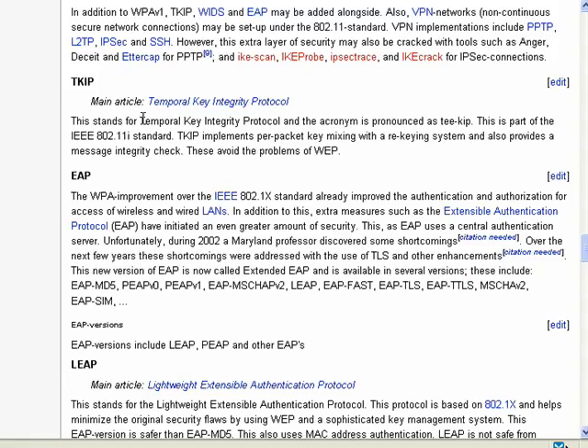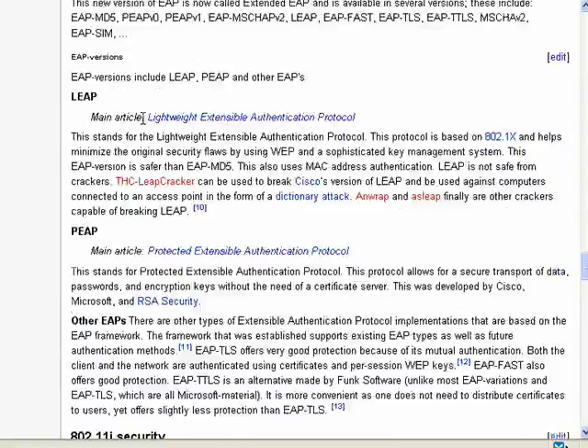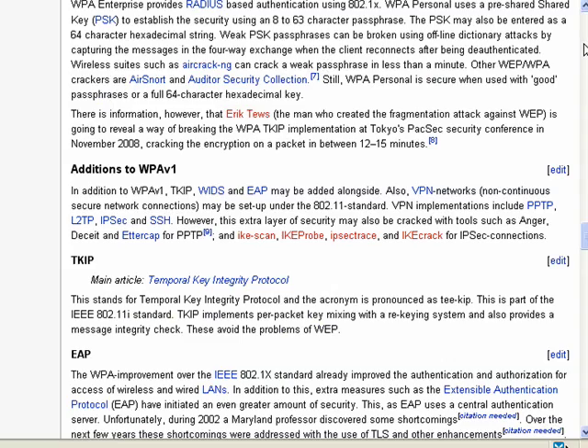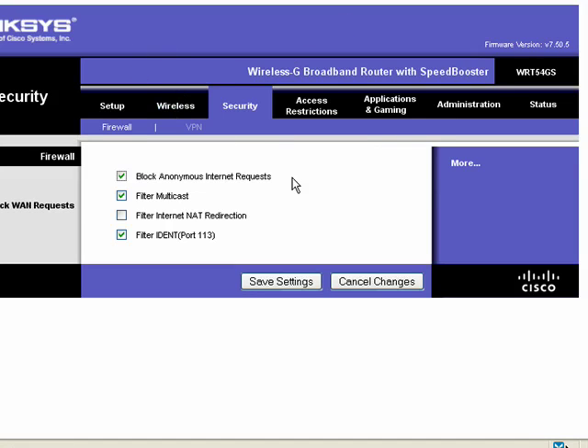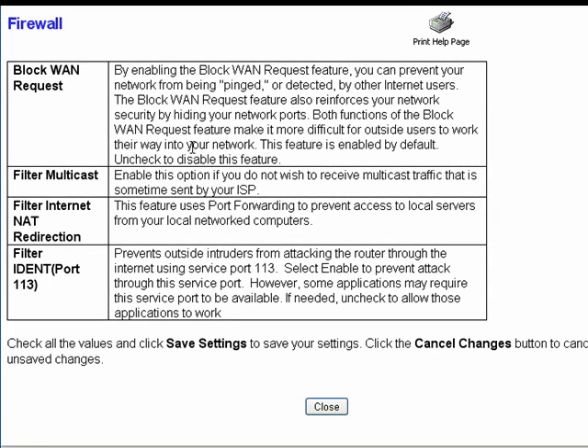While there are many different types of security available, our purpose here is to give you the ones that we feel are the best and that best serve your interests. Back in the router settings, under security, there are options for blocking anonymous internet requests, filtering multicast content which comes from your internet service provider, and other things. In nearly every router software there's detailed help, so if you don't understand what something is — like multicast or filter ident port 113 — you can go in and look it up quite easily.